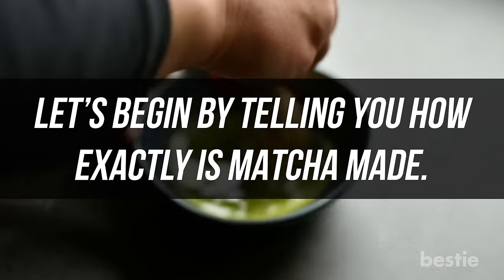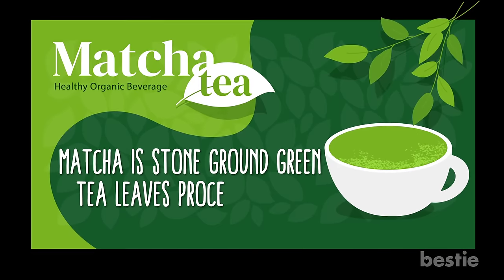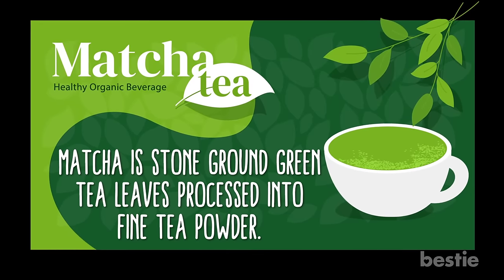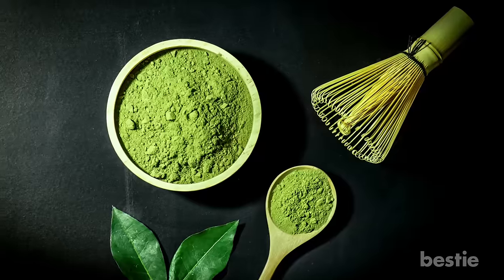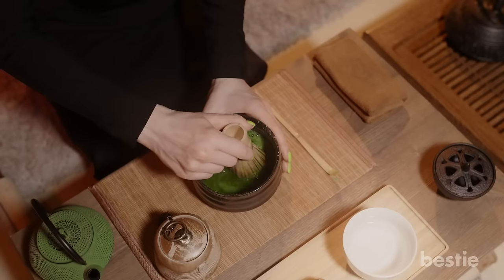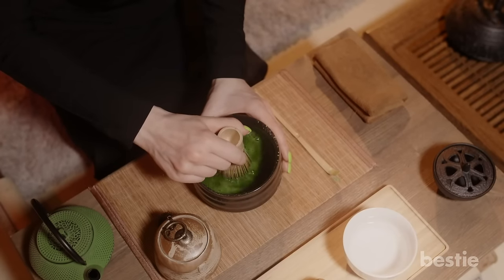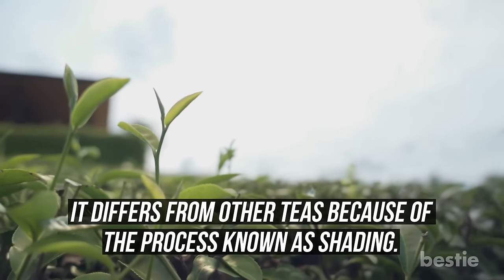Let's begin by telling you how exactly matcha is made. Matcha is stone-ground green tea leaves processed into fine tea powder. The word matcha translates to powdered tea. The powder is then sifted and whisked with hot water. The complicated process required to produce matcha makes it more expensive than others. It differs from other teas because of the process known as shading.